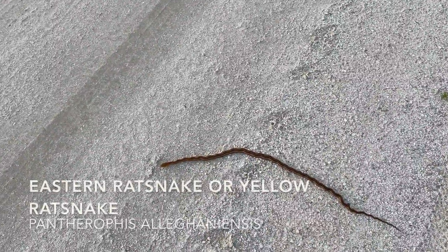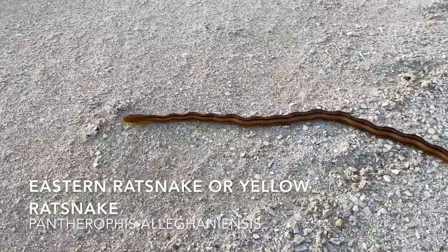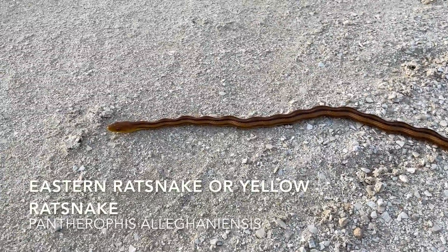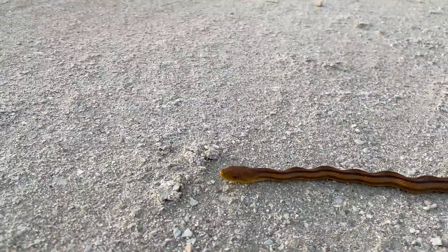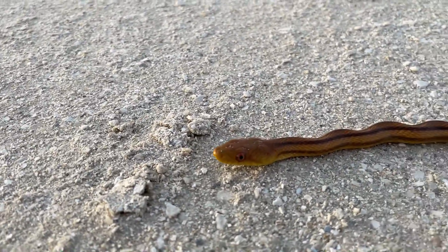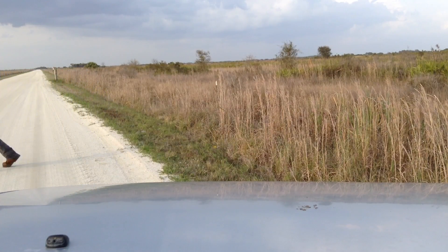So, here is a yellow rat — eastern rat snake. It's pretty cool. It's a rat snake day again. That's one thing in Florida — you're going to see a lot of rat snakes. I'm going to get him across the road and take off.